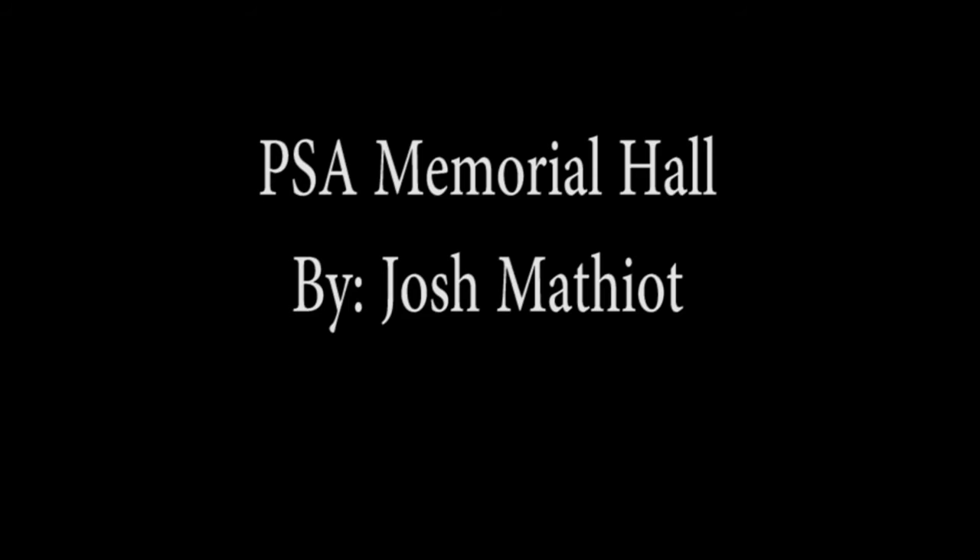Thank you for listening to this public service announcement. I am Josh Mathiot, live from the University of Kentucky, signing off.